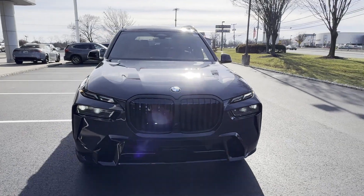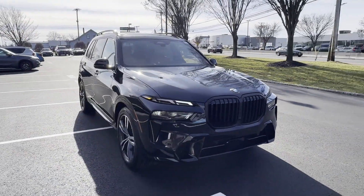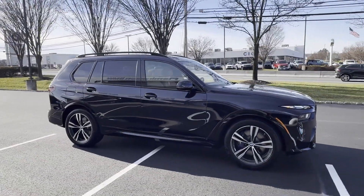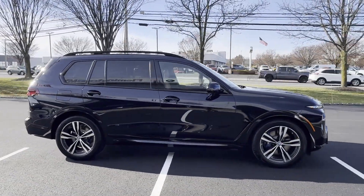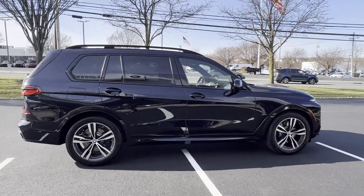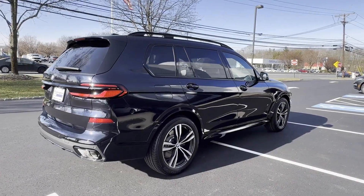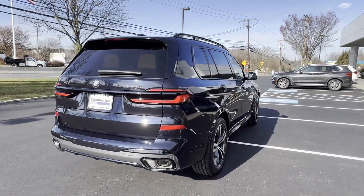2024 BMW X7. It was cleverly designed with details that delight any driver, such as Lane Departure Warning, Blind Spot Monitor, Tinted Windows, Engine Immobilizer, Universal Garage Door Opener, Remote Start, and Heated Front Seats.